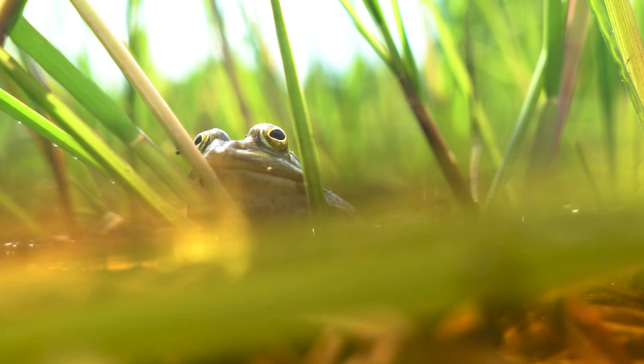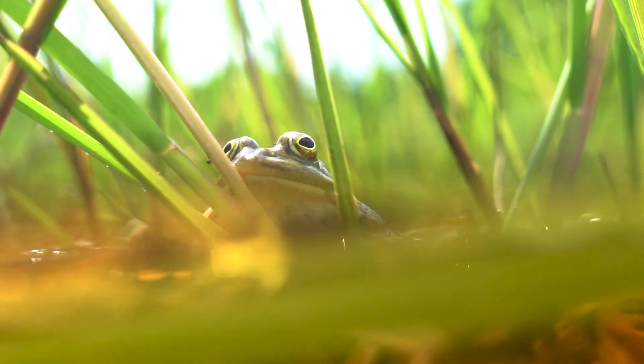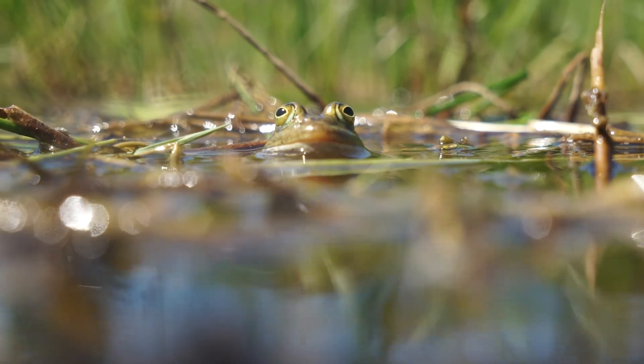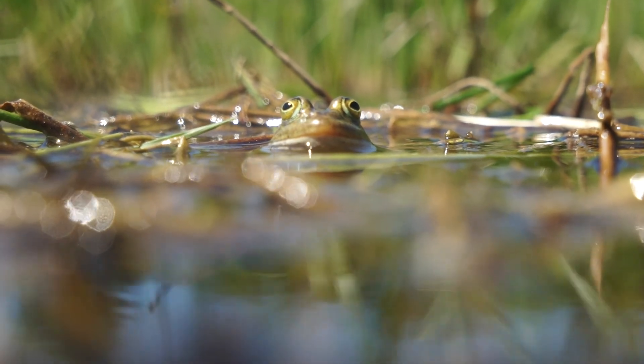Suddenly they went from something that's just a curiosity to something that's a conservation priority. Although the research was conclusive, it came a little bit too late, because by then the frogs had dwindled to extinction.